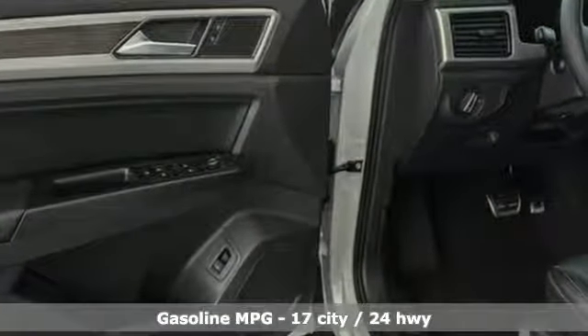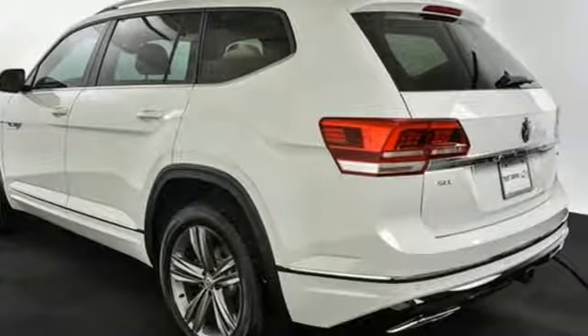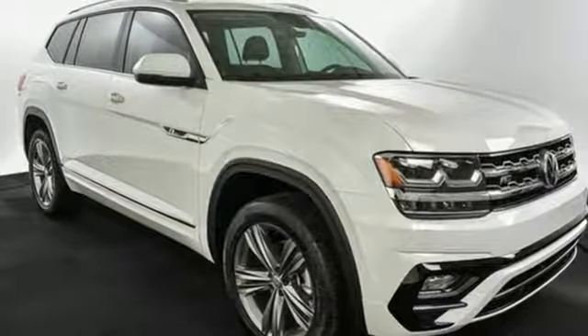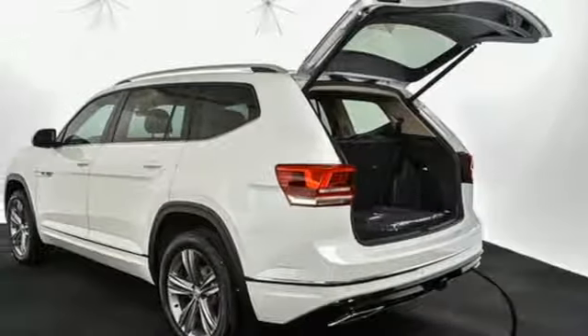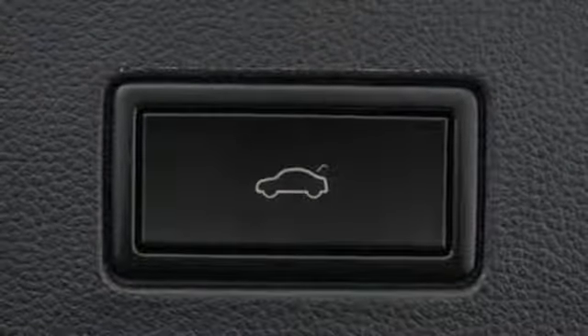V6 engine, dual zone climate control, streaming audio, configurable instrument gauges, heated steering wheel, doors and push-button start proximity key, external memory control, hands-free liftgate, remote engine start, and power heated mirrors.